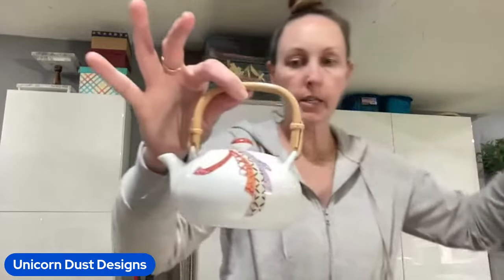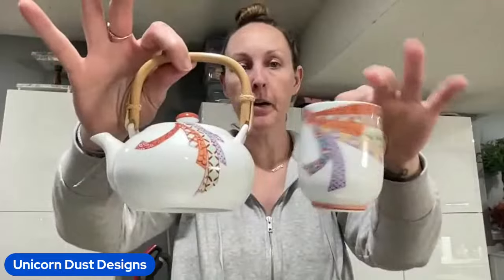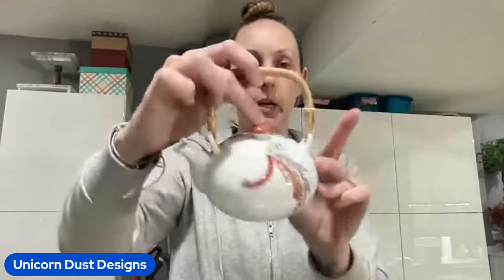I found this cute Japan teapot and cup - stamped on the bottom, it has a bamboo holder. And I want to say I got this for $6.